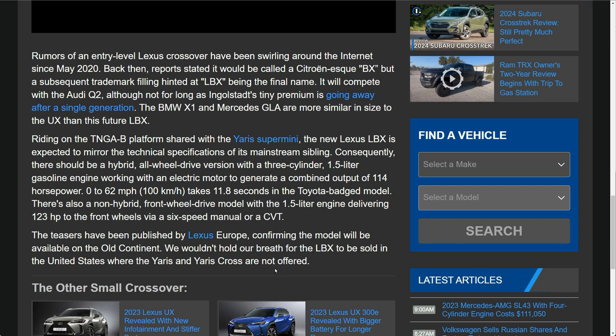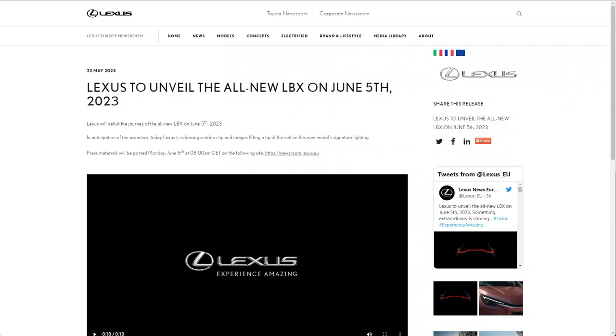Motor1 also confirms they don't expect the LBX in the US, where the Yaris Cross isn't sold. I think it will be a hybrid model given the markets it's targeting - Europe, Japan, and Australia - which don't typically get gas-only small vehicles. The Yaris Cross hybrid does 0-62 mph in 11.8 seconds with a non-hybrid at 123 horsepower, so I'm expecting a little more performance from the Lexus version. We'll have to wait until June 5th for more. Stay tuned and subscribe if you're interested in learning more about the LBX.